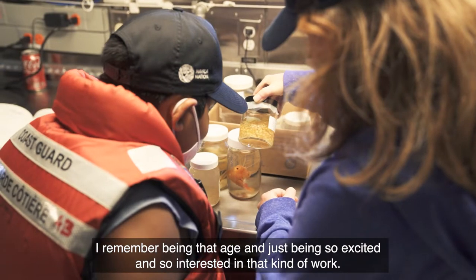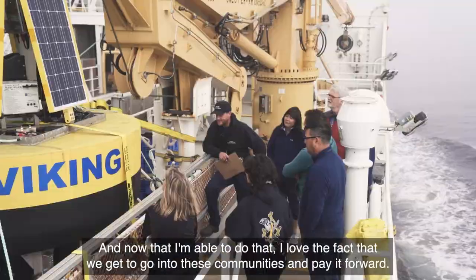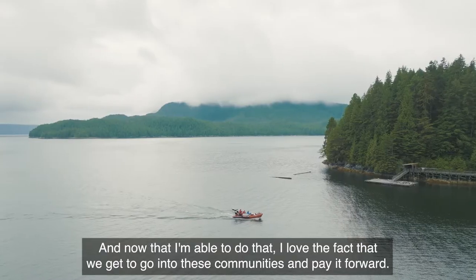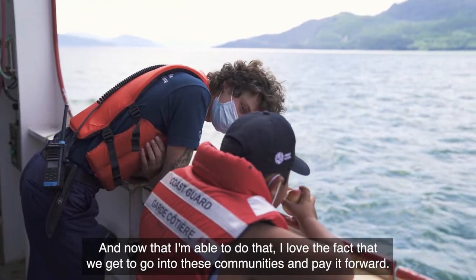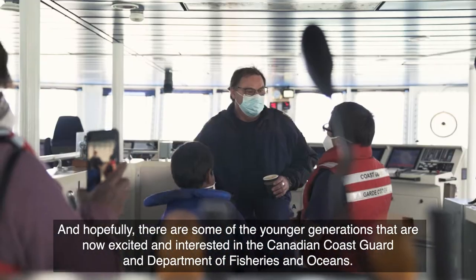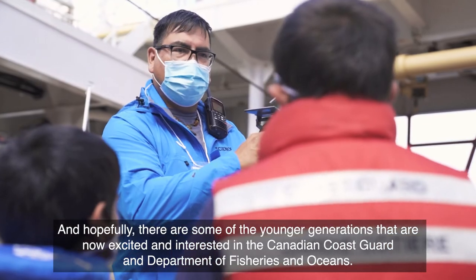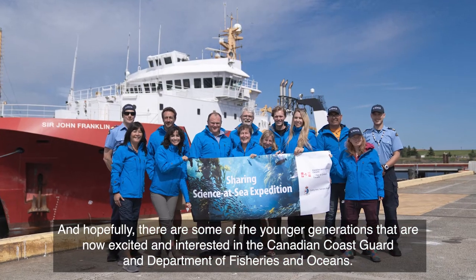I remember being that age and just being so excited and so interested in that kind of work. Now that I'm able to do that, I love the fact that we get to go into these communities and pay it forward. Hopefully there are some of the younger generations that are now excited and interested in the Canadian Coast Guard and the Department of Fisheries and Oceans.